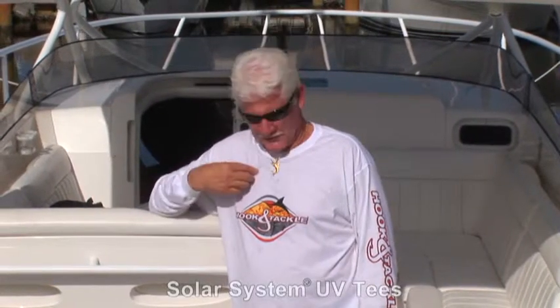The sun protective t-shirts like this one from Hook and Tackle that I'm wearing right now is something you need to give some serious thought to. If you're a person that spends some time in the sunshine, it's the real deal. The sun rays can do a lot of damage. Take it from somebody who's been out there a lot and was out there a lot before this sort of thing was available. Believe me, I'm suffering the consequences right now.